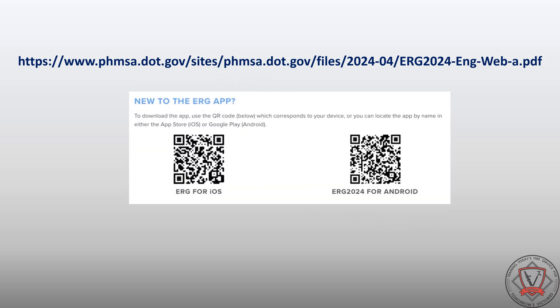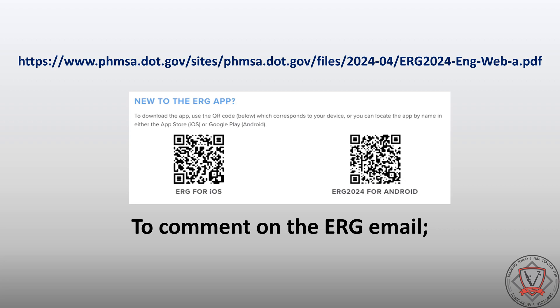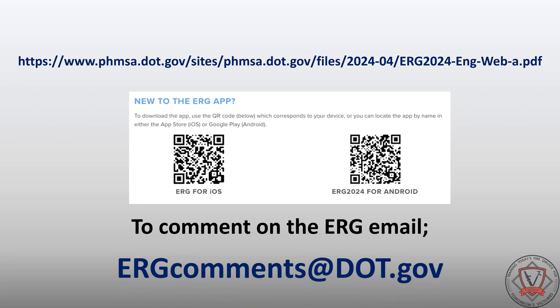The developers of the Emergency Response Guidebook also accept and encourage feedback. They can be contacted by submitting your name, organization, contact information, and comment to ERG comments at dot.gov.